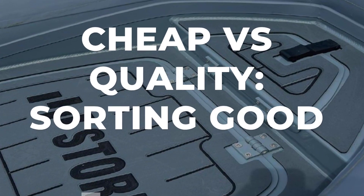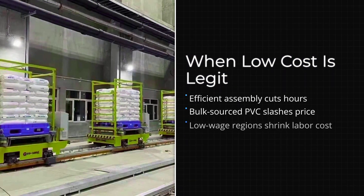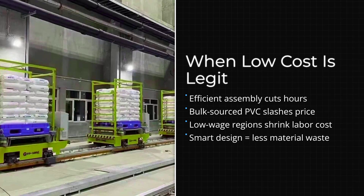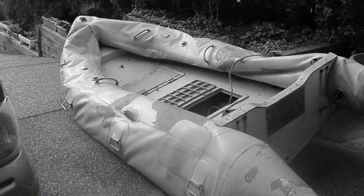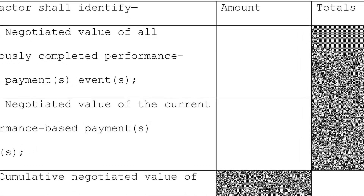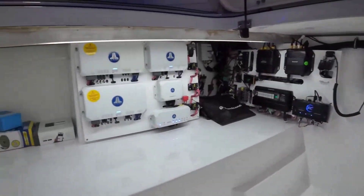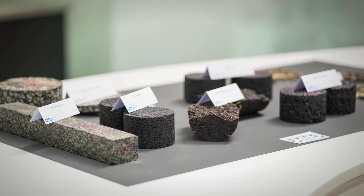Now let's talk about what cheap actually means in this context, because price alone does not tell the whole story. A RIB can be inexpensive because the manufacturer is efficient, sources materials in bulk, or operates in a low-cost region — that can be a legitimate advantage. The problem comes when cost cutting happens in ways that compromise safety. One of the biggest red flags is unclear material sourcing. If a manufacturer will not tell you exactly what fabric they are using, where it comes from, and how it is tested, that is a problem.